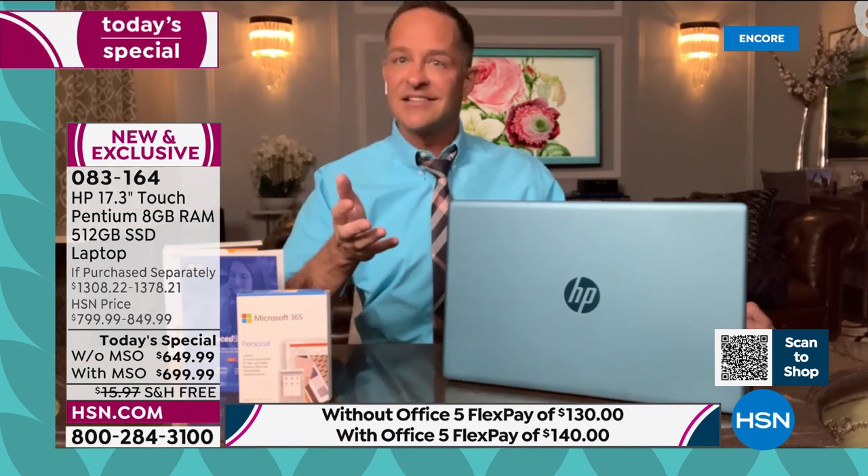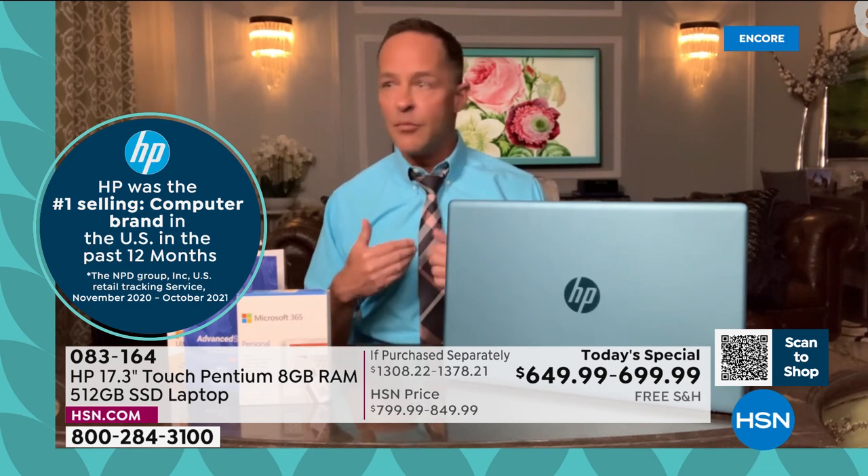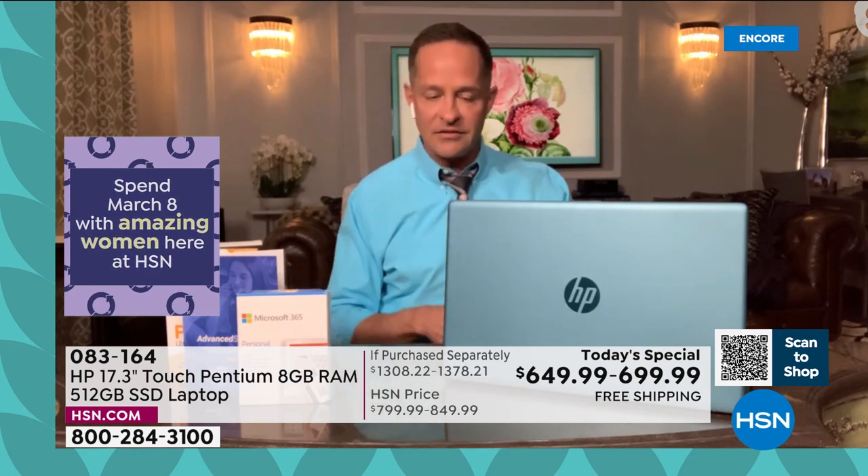It's also the number one selling brand period at HSN — across all categories, beauty, fashion, kitchen, home decor, HP is the number one brand at HSN. They know that and they work hard to stay there, because once you're number one, everybody's chasing you. What they do is bring values and extras to HSN that they don't offer anywhere else. For example, exclusively at HSN and QVC, when you buy this today, it comes with judgment-free IT support.